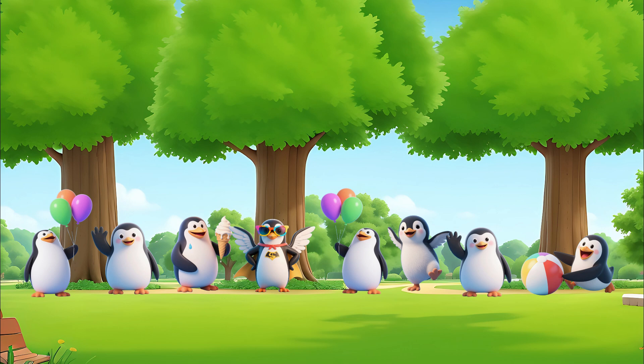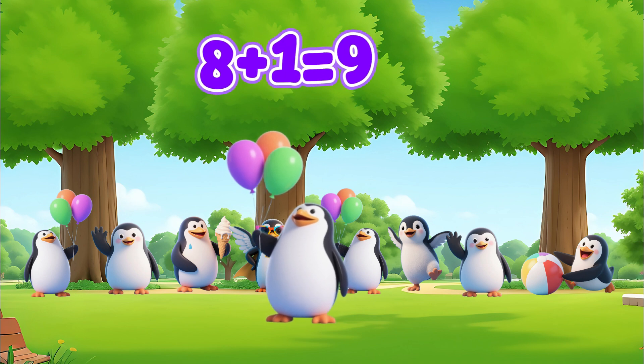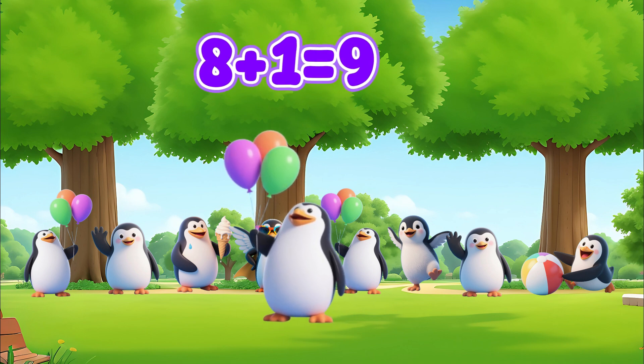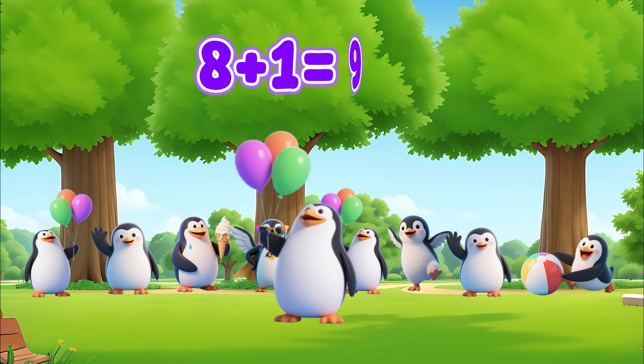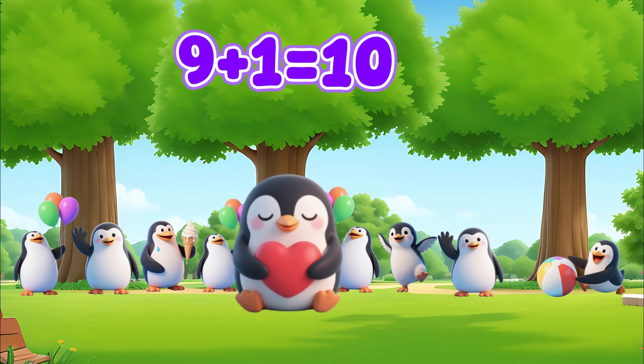Now we have eight penguins. Another penguin joins. Eight plus one equals nine. Another penguin joins. Nine plus one equals ten.